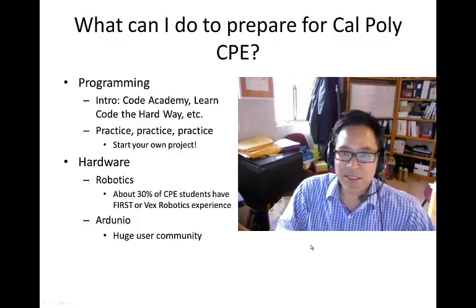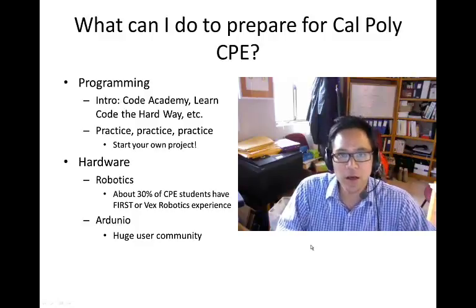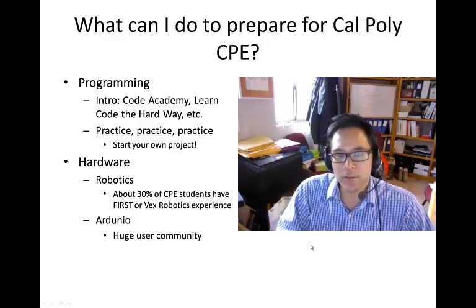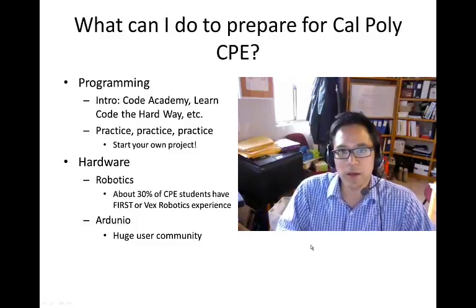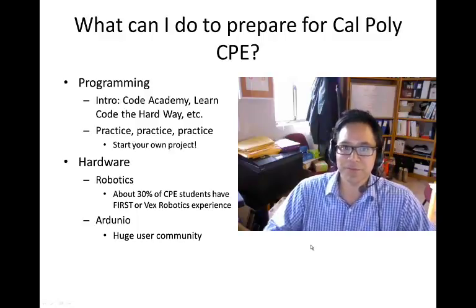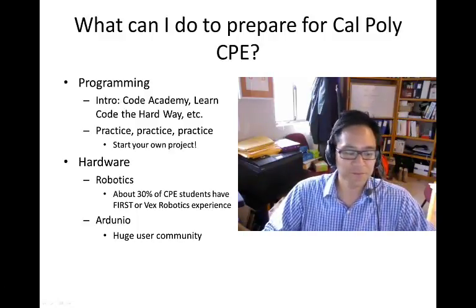On the embedded systems side, the Arduino user community is very active and there are tons of fun projects you can do that involve the Arduino, which is a microcontroller that you can program and interface to other electronics to do things around the house or whatever you want.